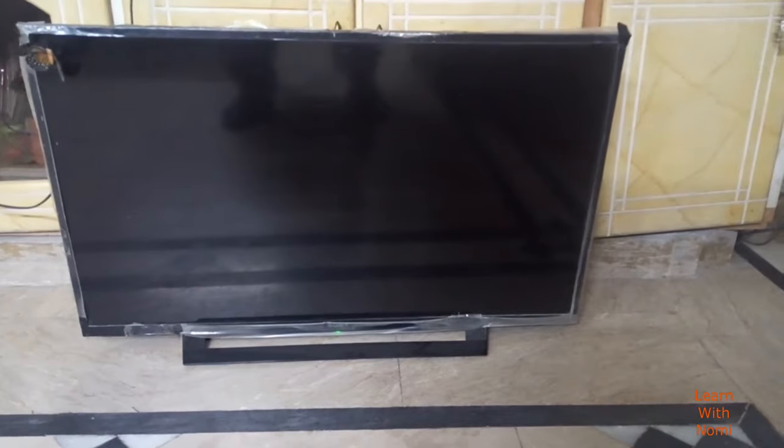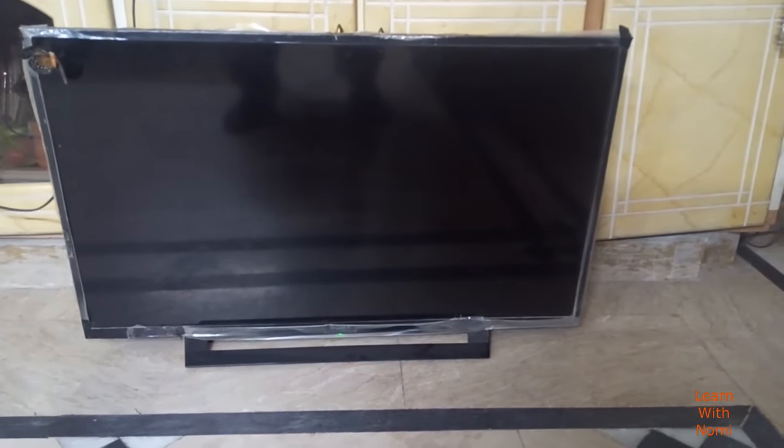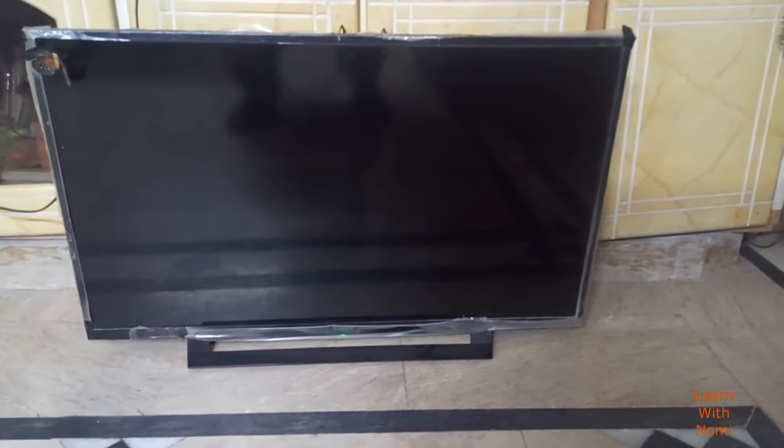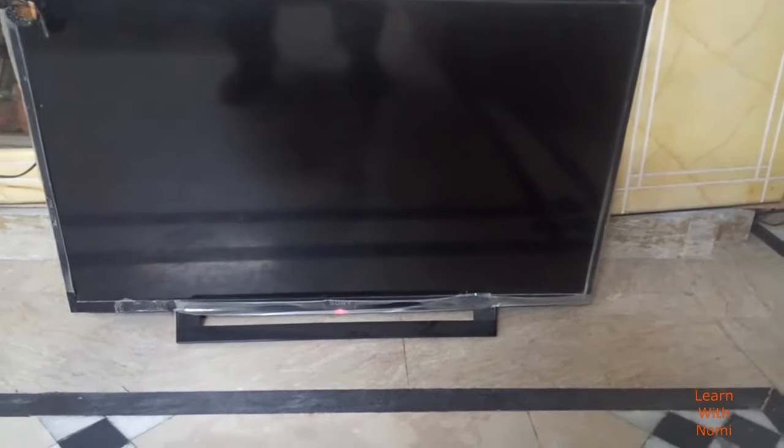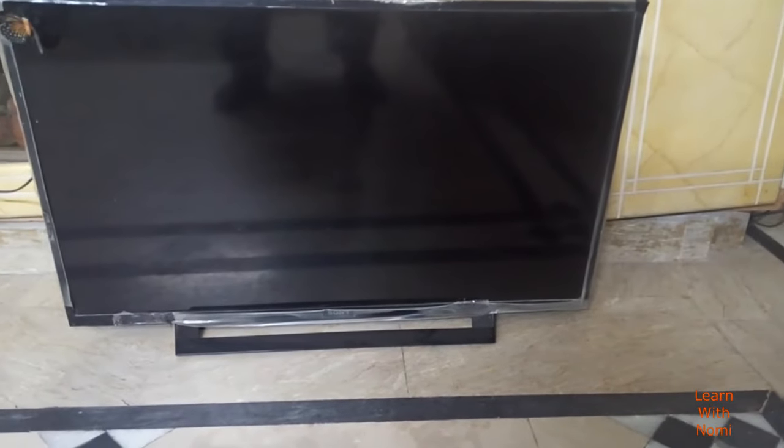First of all, I will show you what is the problem with the LED TV. As you see, I turned on the TV. Now the Sony logo appearing 3 times, and after that the red light blinking 6 times.